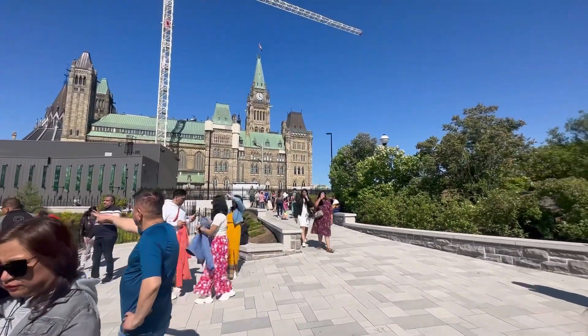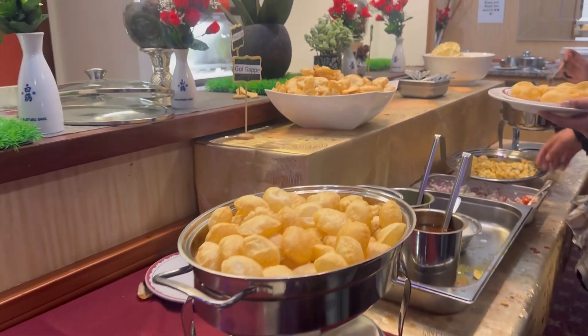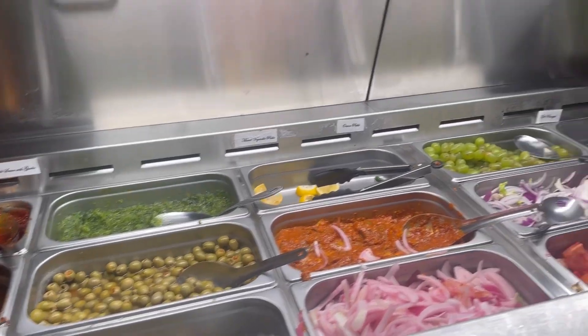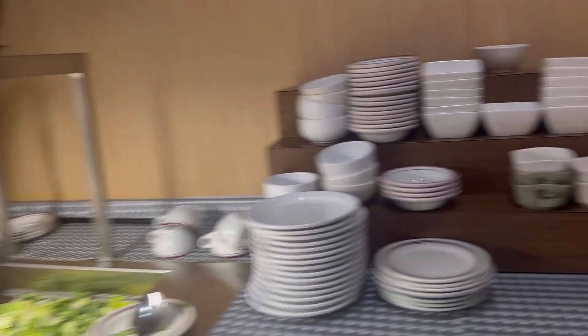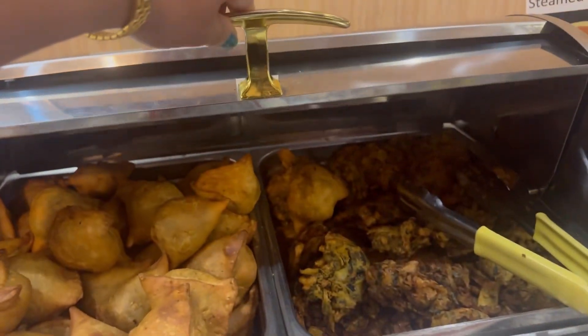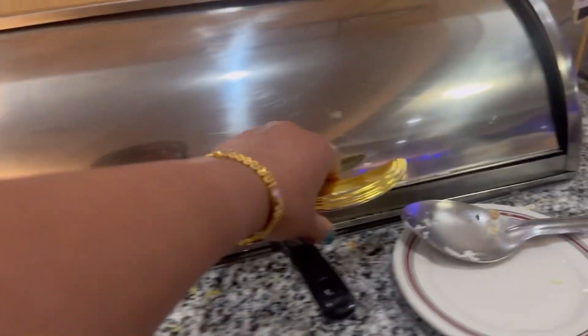I'm very hungry now and I found a very nice place to eat. Oh my god, there's tasty food all around — I really like the chutneys and the salad. I can see a samosa chaat here, rice, and main course dishes including paneer butter masala and malai kofta. I'm going to taste all the food now!